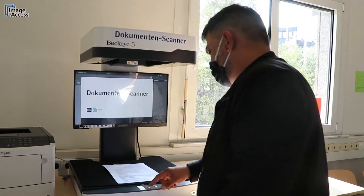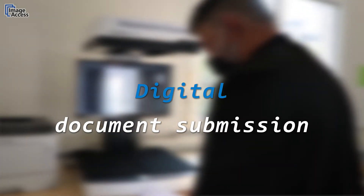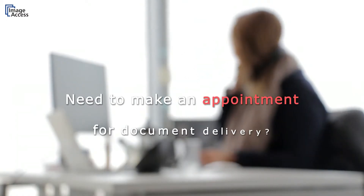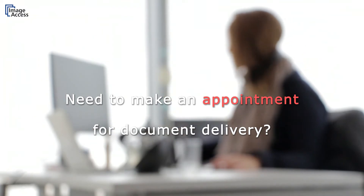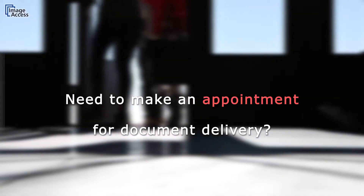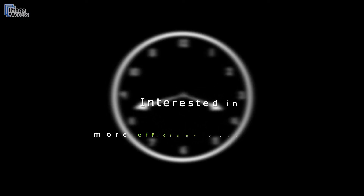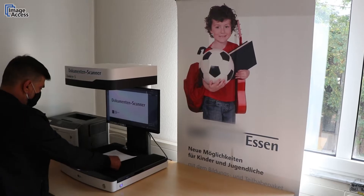Simple, efficient, and without waiting — this is how you make digital document submission a modern service standard. Are you familiar with the situation where an appointment is required to hand in documents, but spontaneous appointments are hardly possible due to a tight schedule? Are you looking for a solution to make workflows more digital and thus more efficient?